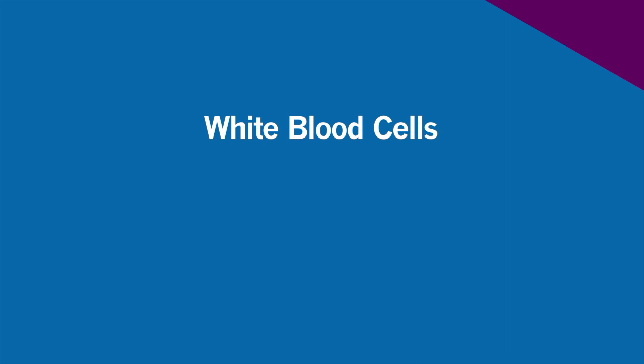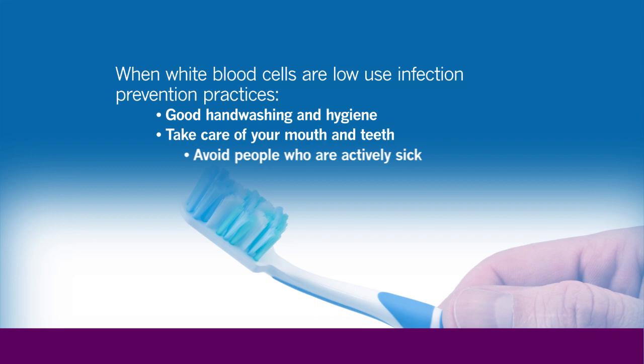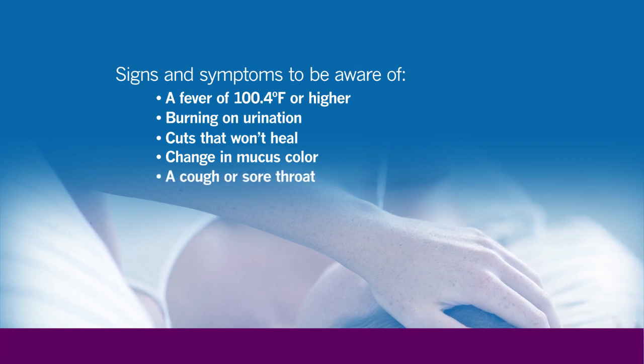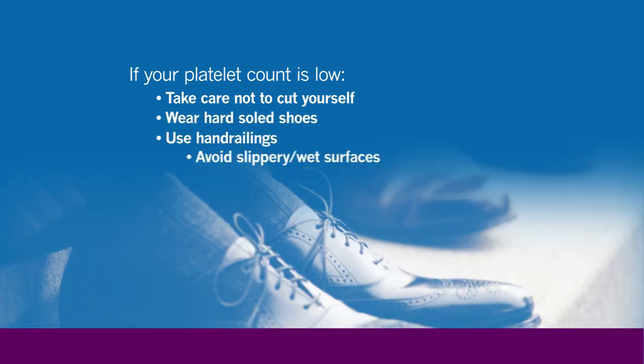Lowering of the white blood cells may put you at higher risk for infection, since white blood cells are your immune-fighting cells. You would need to make sure that you use good infection precautions, such as good hand washing and staying away from people who are actively ill. If you develop a fever while on therapy of 100.4 degrees or higher, we ask that you call your physician's office or go to the nearest emergency room. If your platelet count is low, you will have the tendency to bruise or bleed more easily. Take good care not to cut yourself and avoid any injury — wear hard-soled shoes or slippers, use hand railings, and avoid slippery wet surfaces.